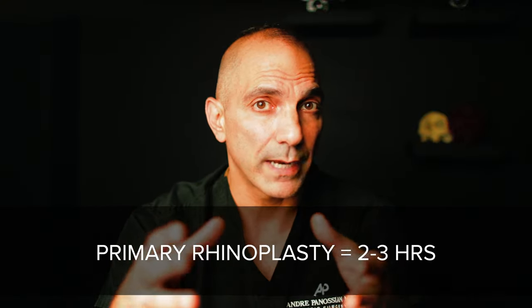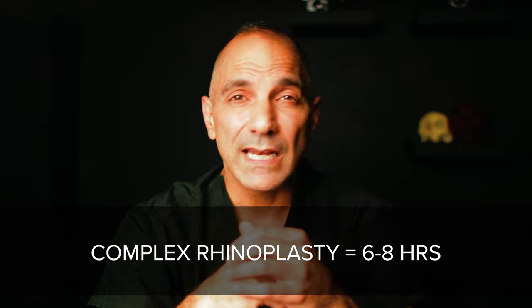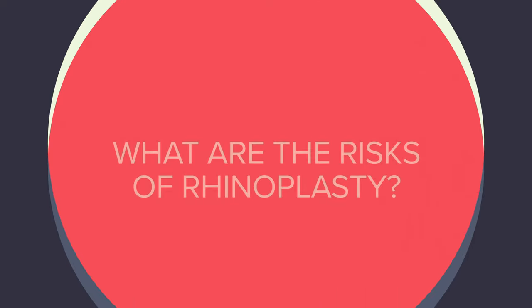Rhinoplasty can take anywhere from two hours to eight hours, depending on the type of rhinoplasty being performed and the requirement for any non-customary maneuvers such as rib cartilage or ear cartilage grafting. For example, a typical primary rhinoplasty takes about two to three hours, while a complex cleft rhinoplasty that requires rib cartilage grafting will take up to eight hours in some cases.